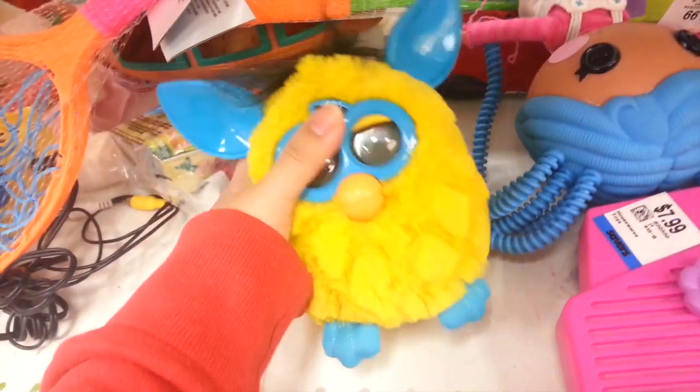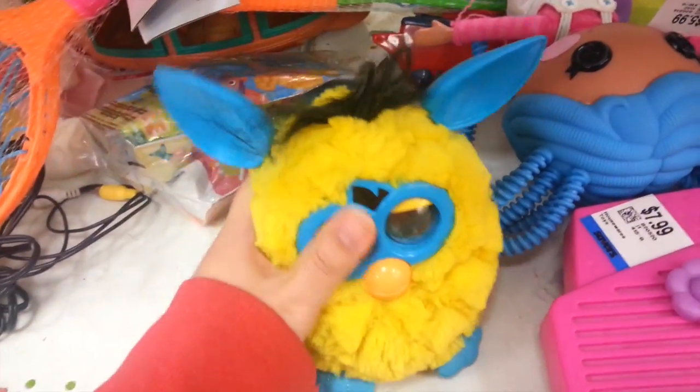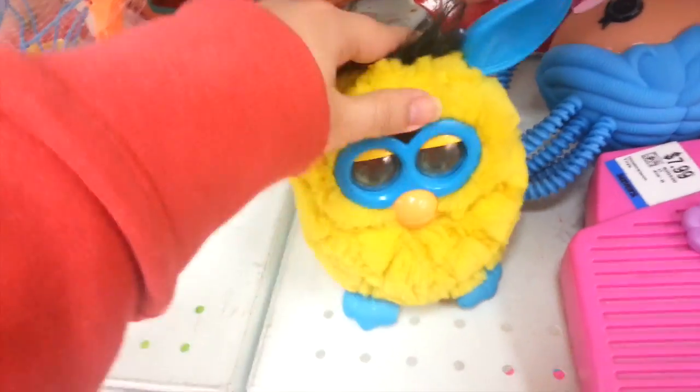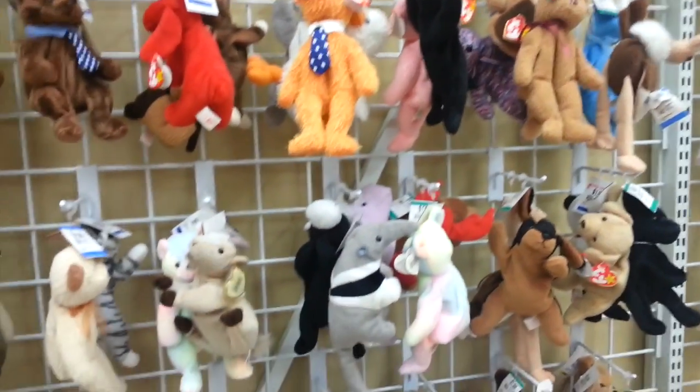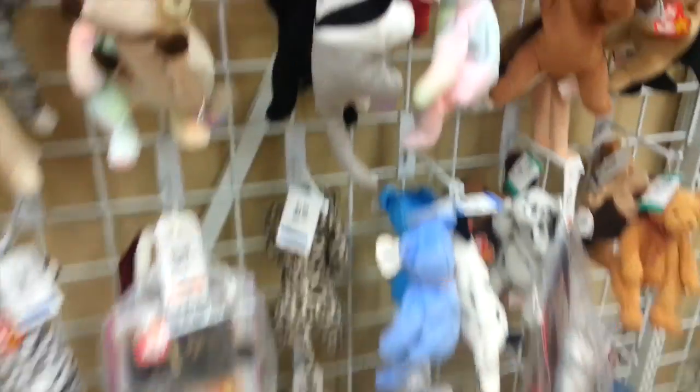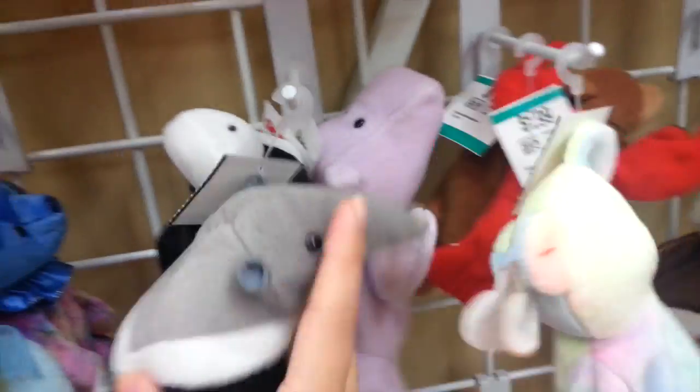They also got this Furby — it's $9.99. I don't collect them so I won't be getting it, but wow, I can't believe I found a Furby. Here are the Beanie Babies. Some people asked me to show the Beanie Babies in the thrift store — I don't collect these, but here they are if you wanted to see what they have. They're actually really clean.